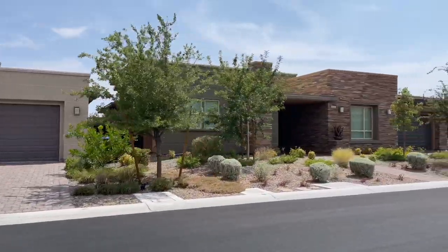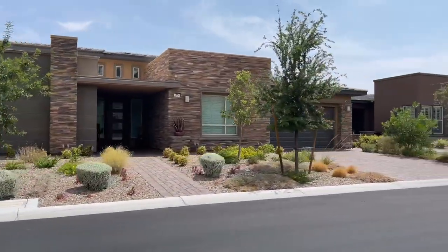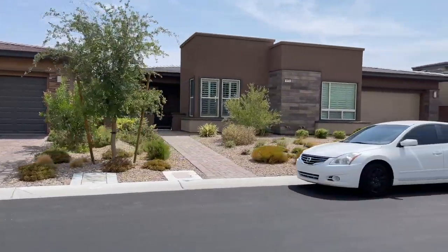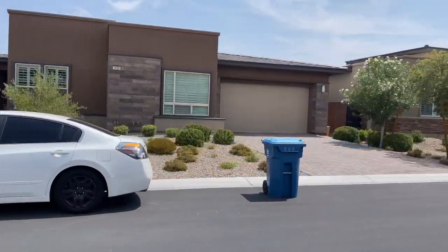Every home includes outstanding features such as 10-foot ceilings, hardwood flooring, granite countertops, stainless steel appliances, and upgraded cabinetry. Total HOA costs $316 a month, where $268 of that goes to Regency and the other $48 goes to Summerlin South.